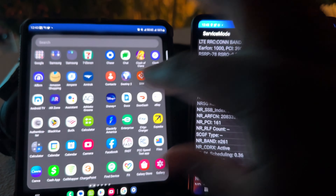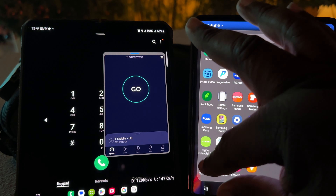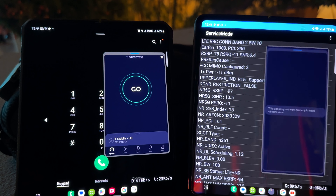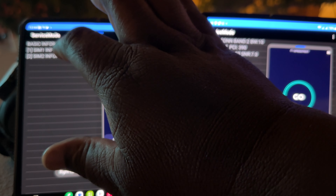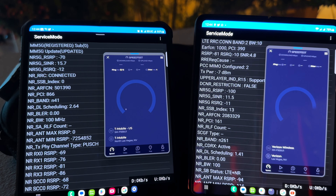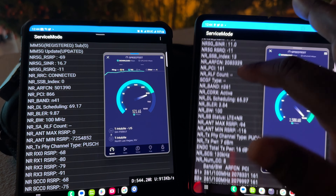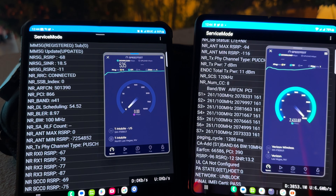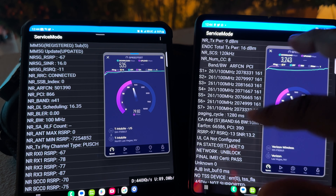Let's get Speed Test to corroborate our findings. There you go — millimeter wave kicking in, N261. And here's what the deployment looks like for millimeter wave: 8 channels of N261 along with 10 megahertz of band 66.